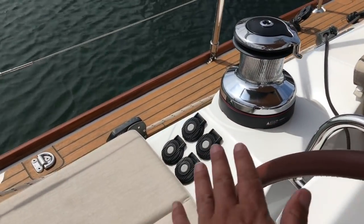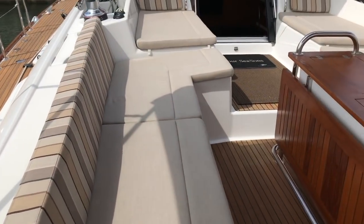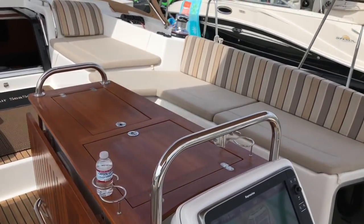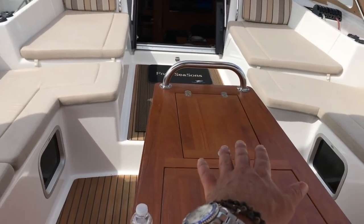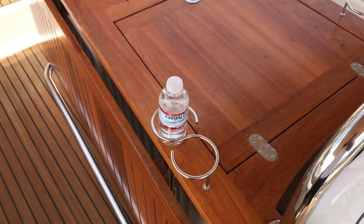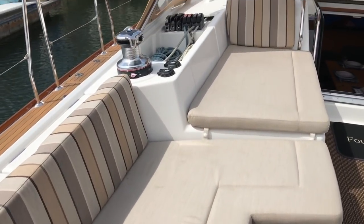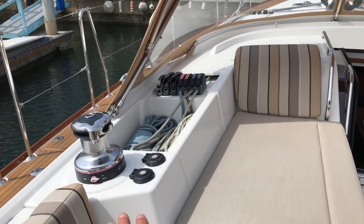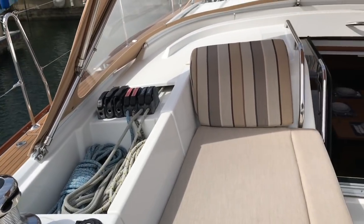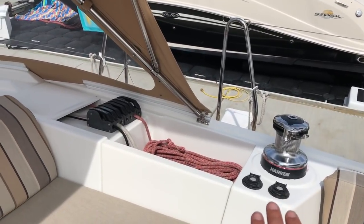The controls are duplicated over here again with the electric genoa winches and mainsheet winches. Another thing I want to point out is the cockpit table — this is a large teak cockpit table. It houses an internal refrigerator and stowage unit with large teak leaves on both sides. Notice the diameter of the stainless steel foot rails and hand grabs — it also has built-in cup holders. There is large seating throughout and electric two-speed Harken winches. Typically on this, you will be able to furl your mainsail in and out and adjust for spinnaker halyard, outhaul, and boom vang.